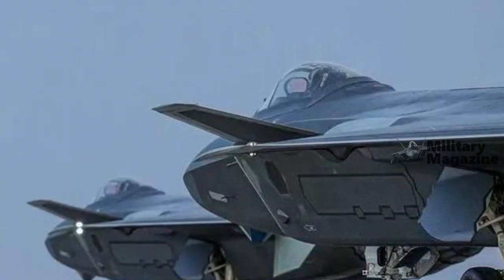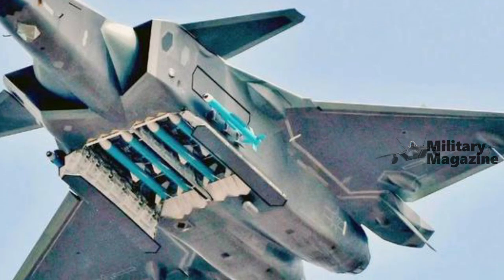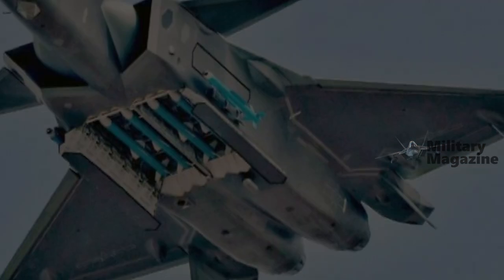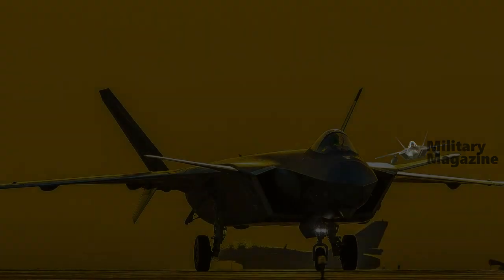As long ago as March 2022, reports said that a WS-15-powered J-20 had flown, although only one of these engines was understood to have been fitted, which is common for early testing.